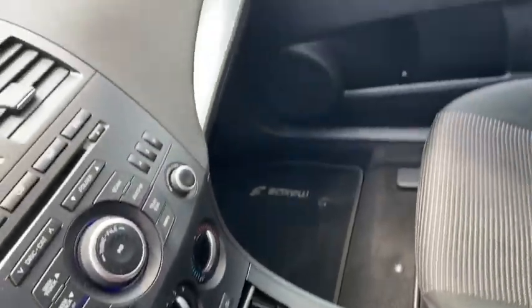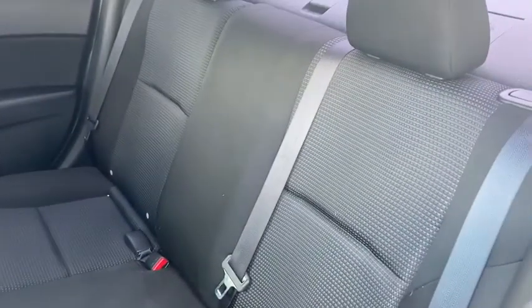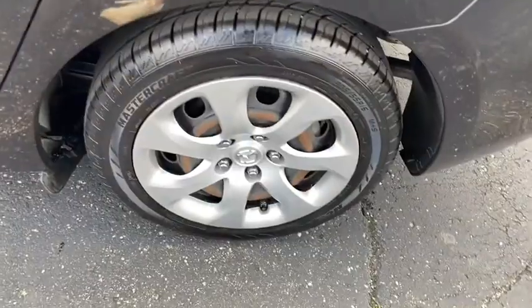Remote keyless entry, panic alarm, tachometer, brake assist, front bucket seats, driver vanity mirror, front reading lamp, cloth seat trim, tilt steering wheel, passenger vanity mirror.